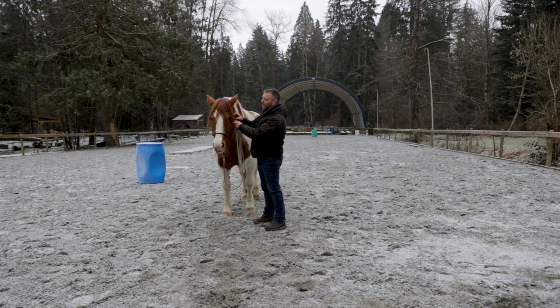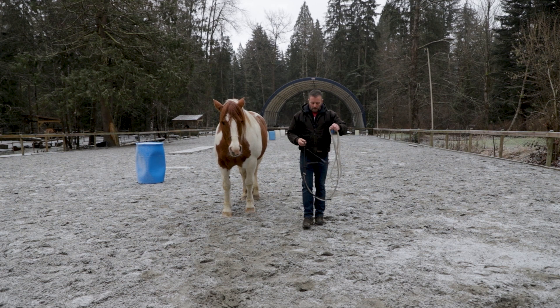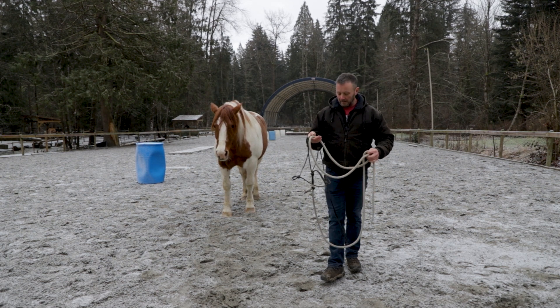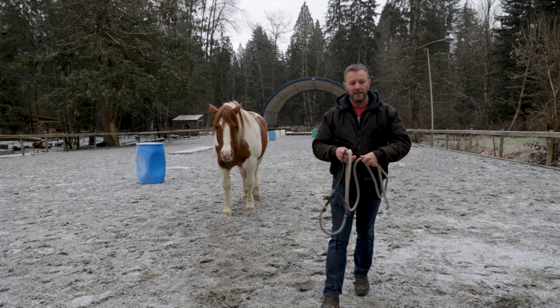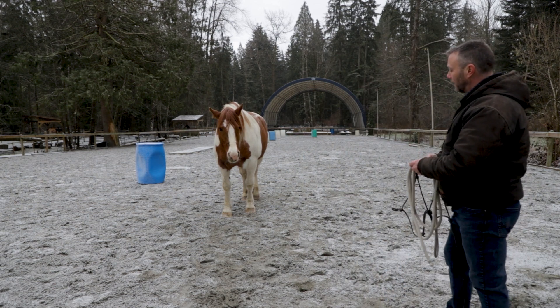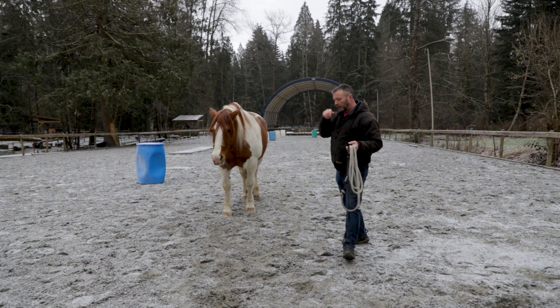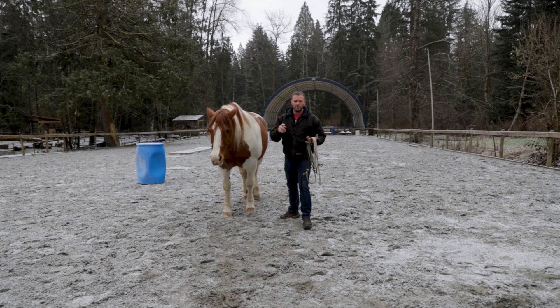When you get kind of good at it, I wouldn't even need a halter on — I could just kind of move around and she would come with me. She probably won't do it now, I'm not asking, but she's still interested in me, and that's nice. And that's leading — that's the basics of leading a horse around.